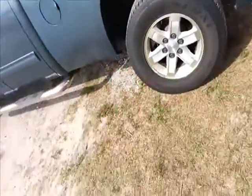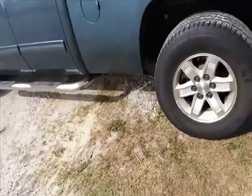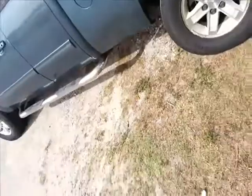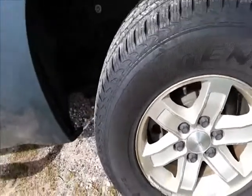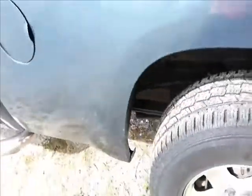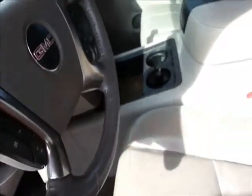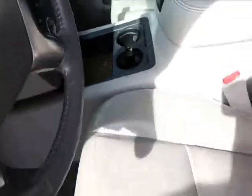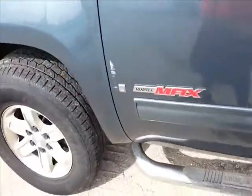This is a 2007 Vortec Max Sierra. Apparently these are pretty rare. It's a 1500, but they put the rear disc brakes back on it. It's been to the cow country, but it has the L76 Vortec Max. Filthy inside. These apparently make like 340 at the wheels with a couple little mods. 340 at the wheels. It's crazy.